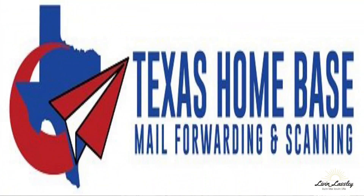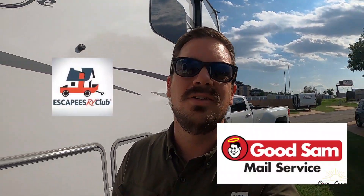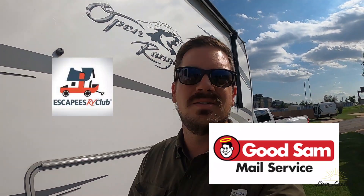When it comes to mail and how we get mail, we use a company called Texas Homebase. There are other providers out there that do this — like Escapees and Good Sam. There's a bunch of them actually. You just got to find the one that you like the most.